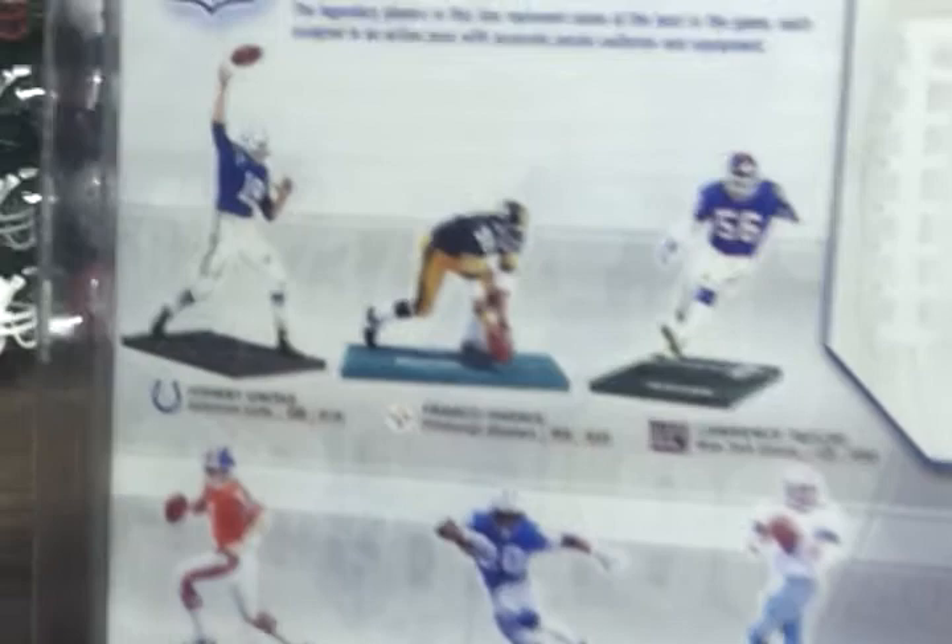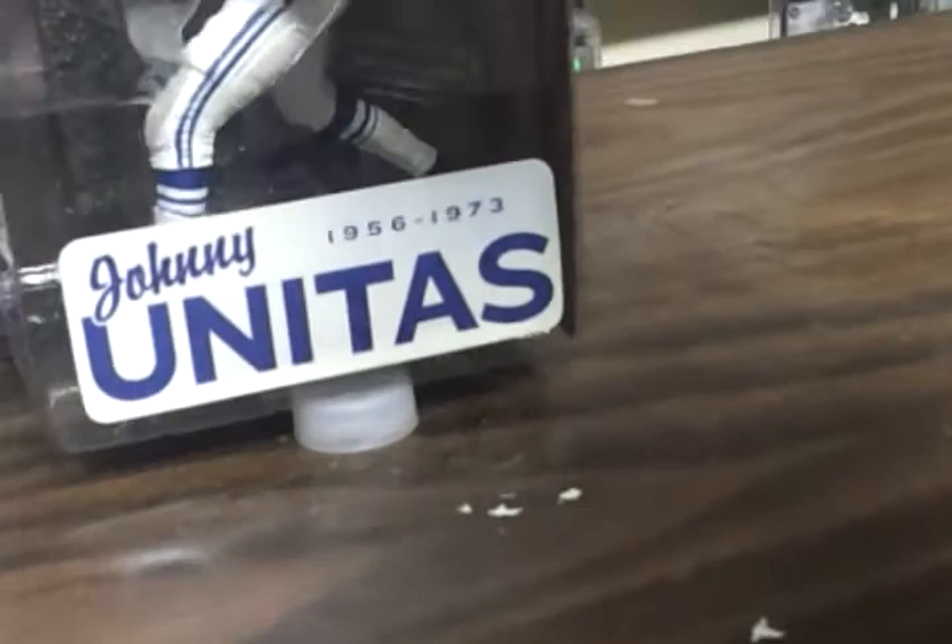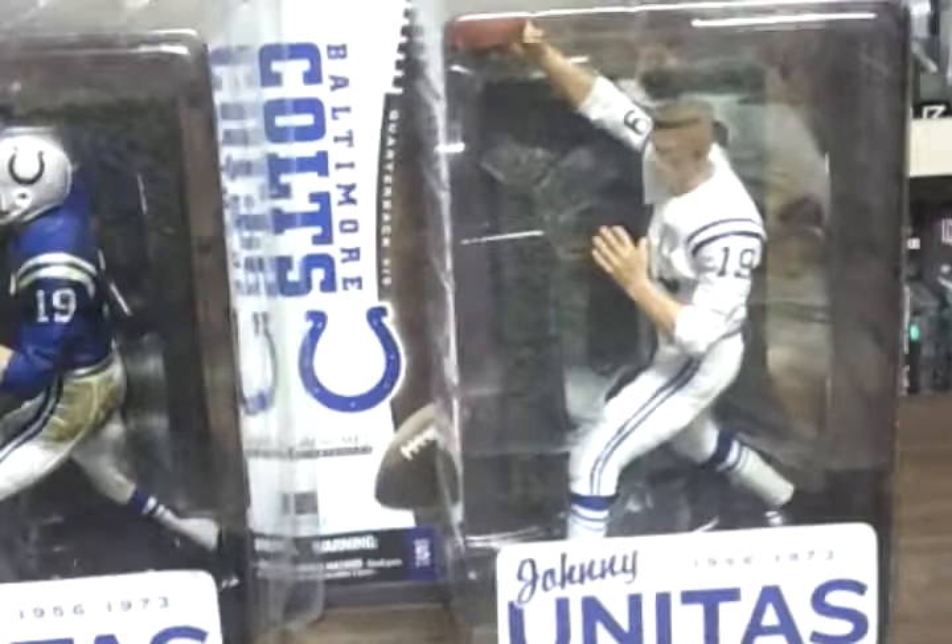We have all of these figures, by the way, and their variants for this series — Aikman's, Frank Harris. Except I don't think we have the regular Johnny Unitas variant. I haven't seen that anywhere.